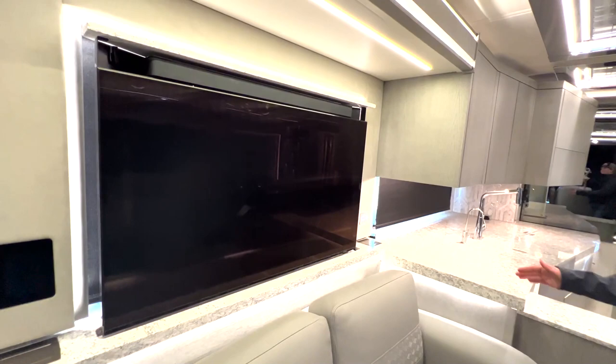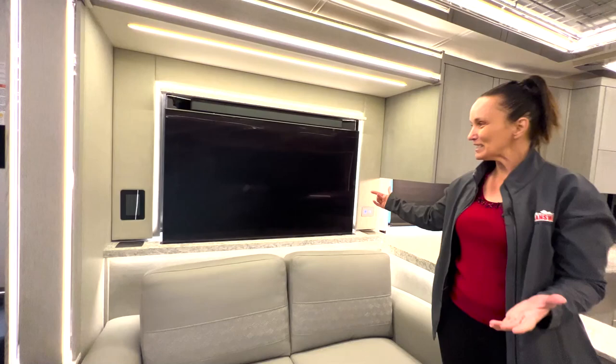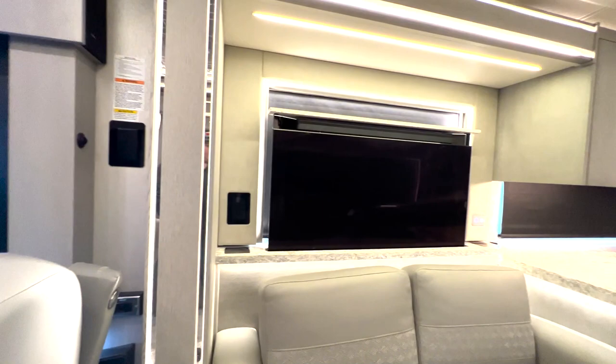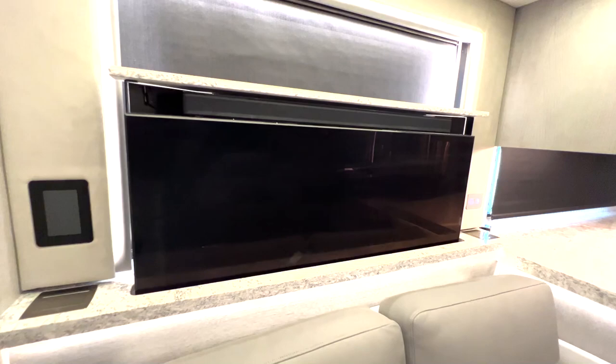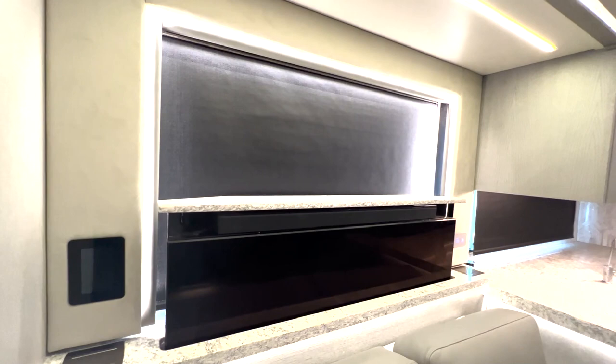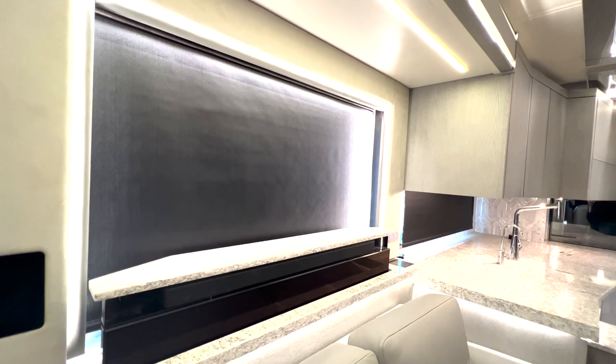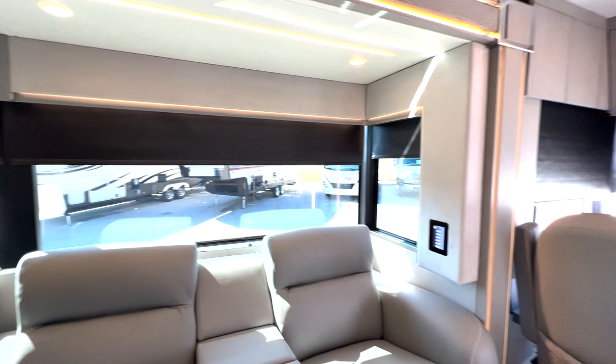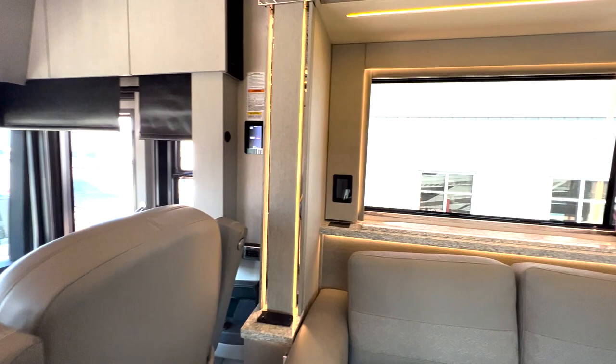One more thing I want to show you before we leave — the Televator. This is actually a television that will pop up from the cabinet. We had it pulled up already for video purposes, but as you can see it goes back down. The lighting system is also worth mentioning — right now we have day shades and night shades down, which keeps it nice and cool in the coach on hot days.